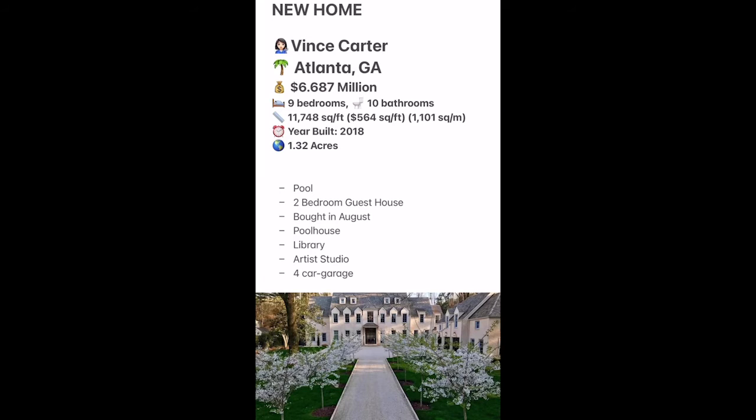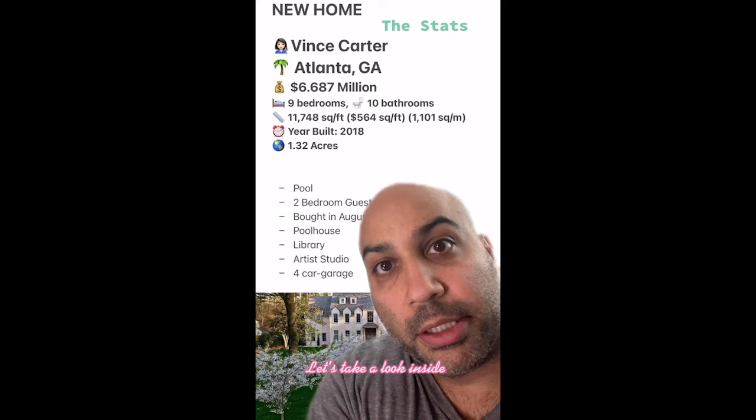Welcome to Celebrity Home Shopping. I'm your host, Samir. On today's episode, we're taking a look inside NBA star Vince Carter's new Atlanta home. Let's take a look inside.